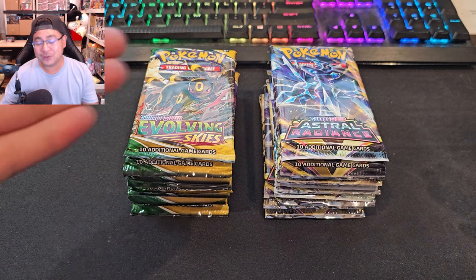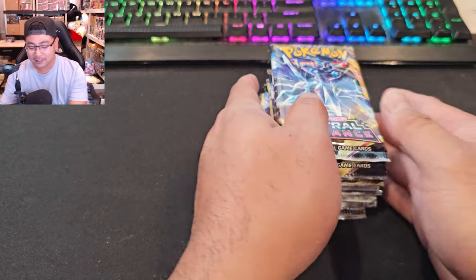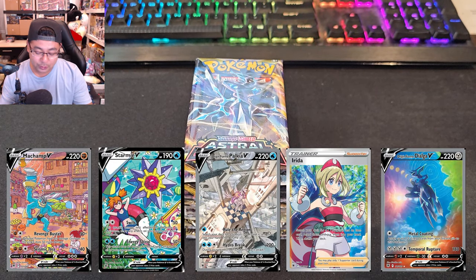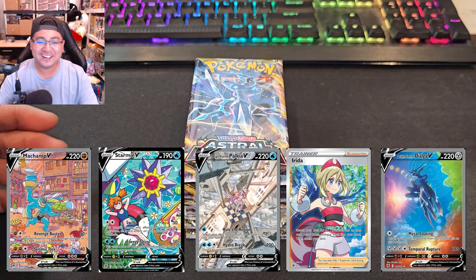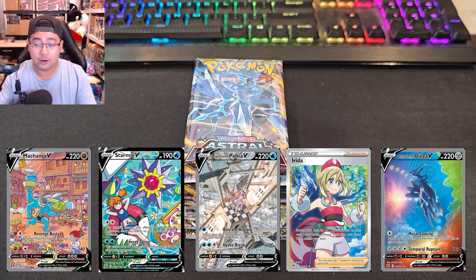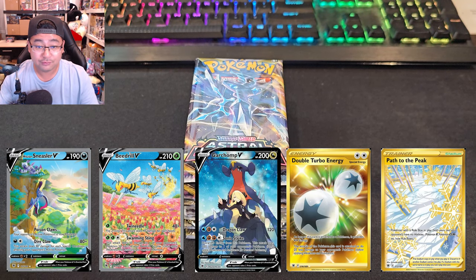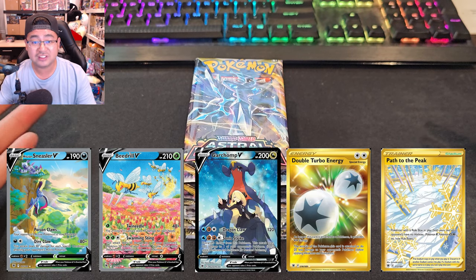First we're going to open Astral Radiance, then switch to Evolving Skies. Astral Radiance does have the Trainer Gallery set in it. For the main set, we're looking for the alt art-type cards. Don't get me wrong, the top 10 cards on TCGPlayer are worth the investment — they're all pretty much over $10, though prices are probably going to bottom out.